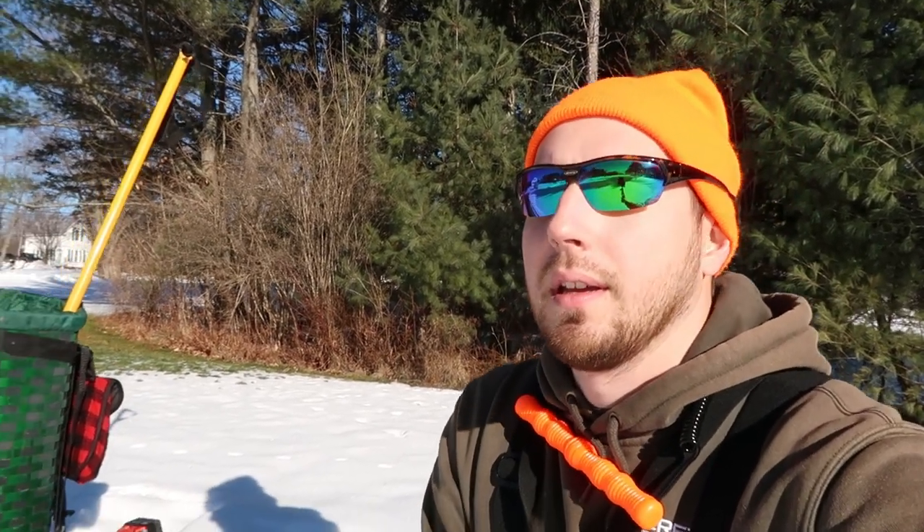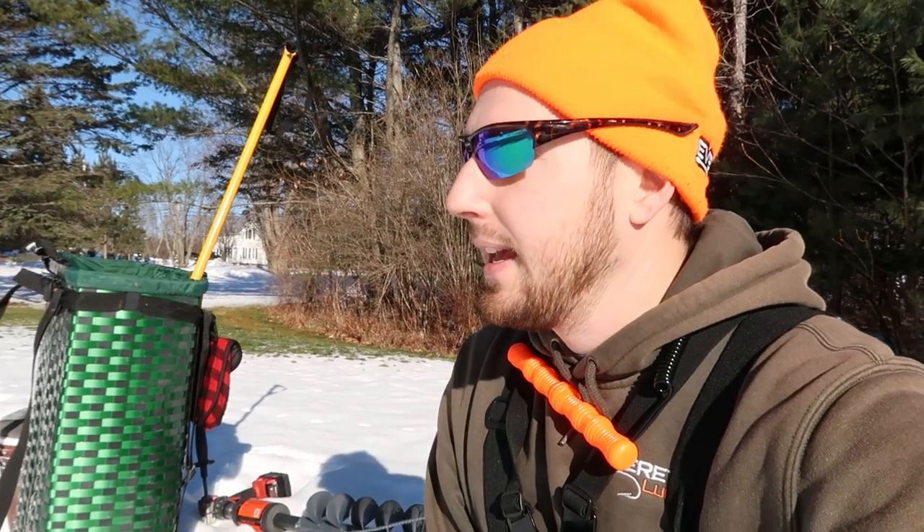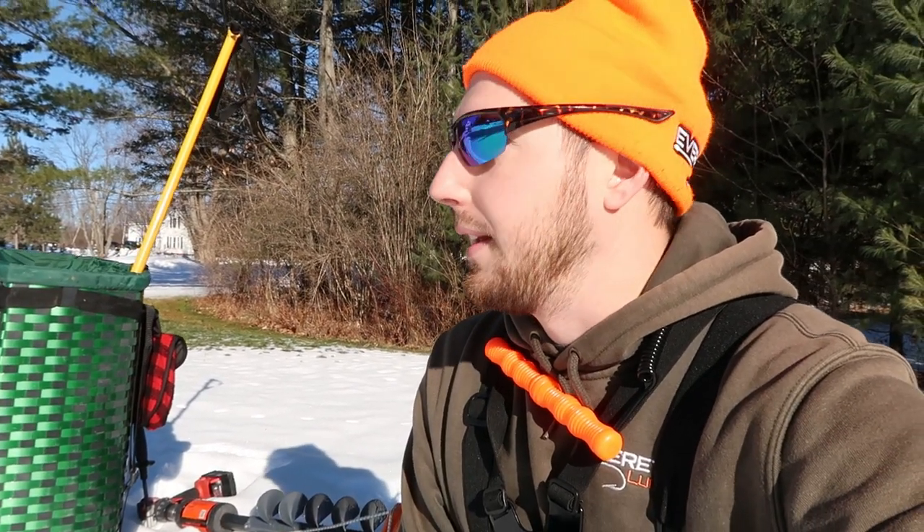Hey guys, welcome back to the channel. So today we're out on a little pond here. We're gonna do a little bit of bait trapping — just want to get a little bit of bait for tomorrow. We're gonna be doing some trout fishing. We're gonna put a couple bait traps in, see if we can get some shiners. I'm just gonna show you my gear a little bit and then hopefully catch some fish later on with it.